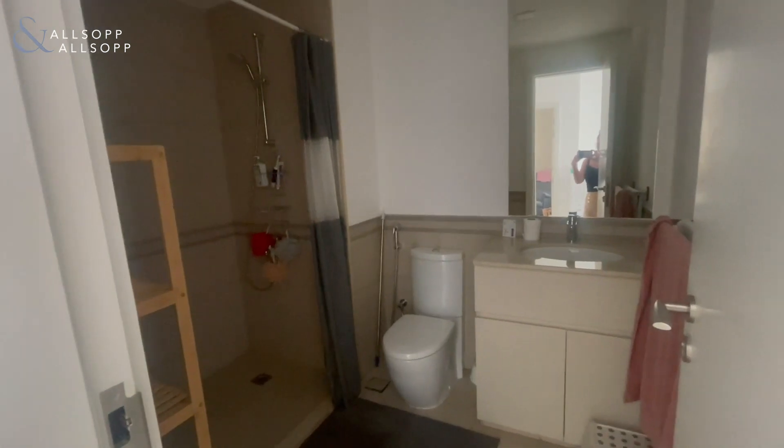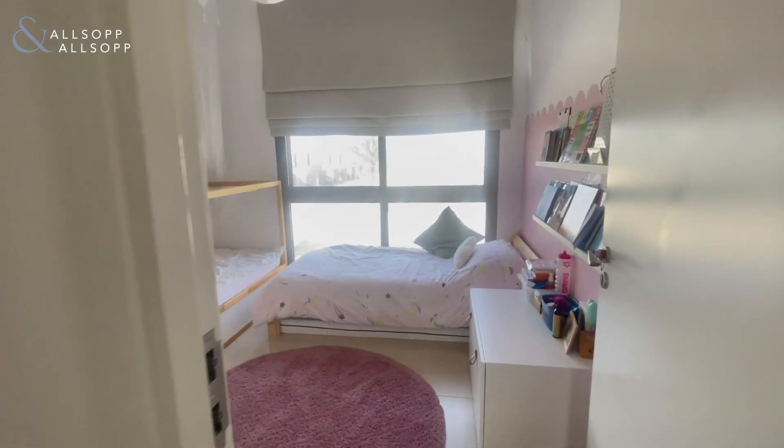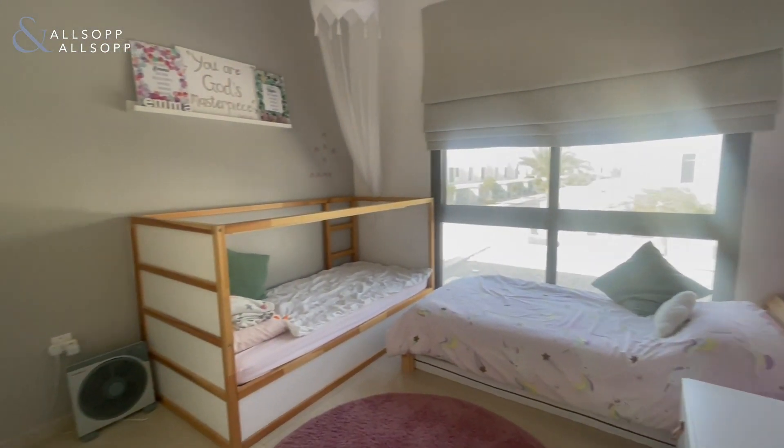To the left we have the main shared bathroom, and then we have bedroom number two.